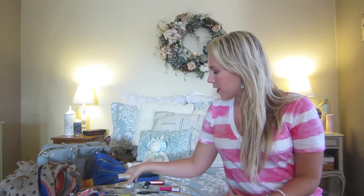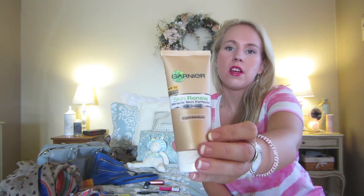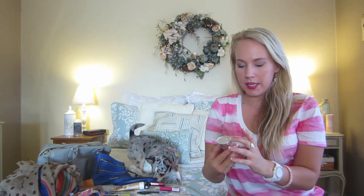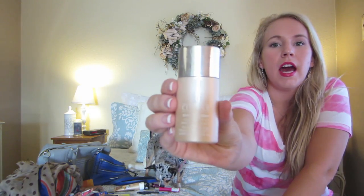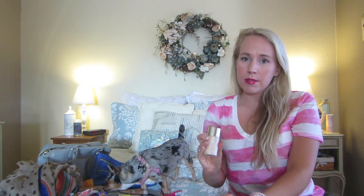For foundation, I've been using two different things. I have a BB cream from Garnier that I've been really enjoying — I use the light medium. I use this on average days when I'm not really wanting my skin to be perfect, just want sunscreen and protection with light coverage. It's very light, minimal coverage. But for when I want to look my best, I use Even Better from Clinique, which also has an SPF of 15. It makes my skin look very clear and flawless — I'd say probably medium coverage. I have combination skin, more on the dry side, so if you have dry skin you'd probably really like this.